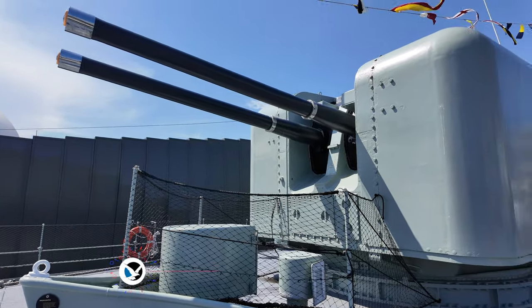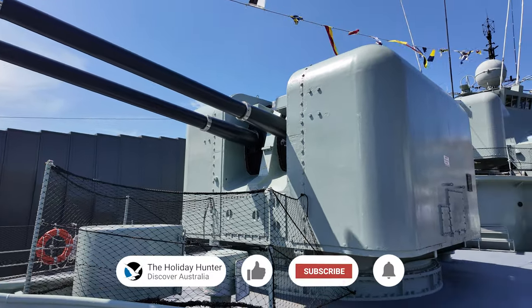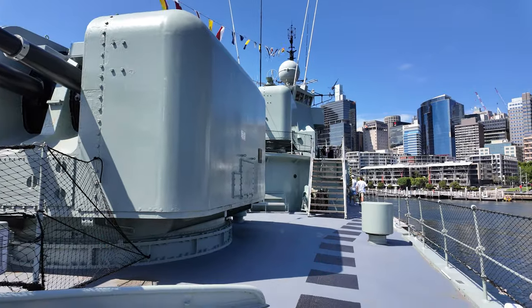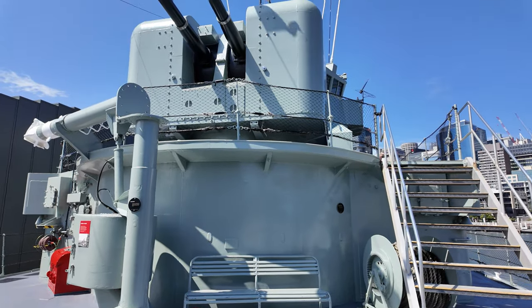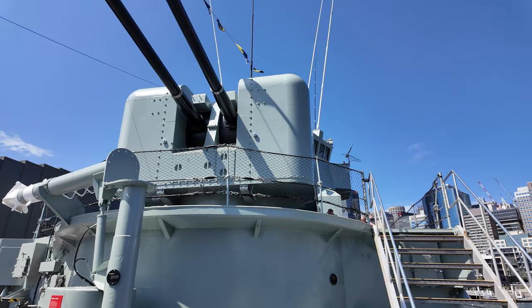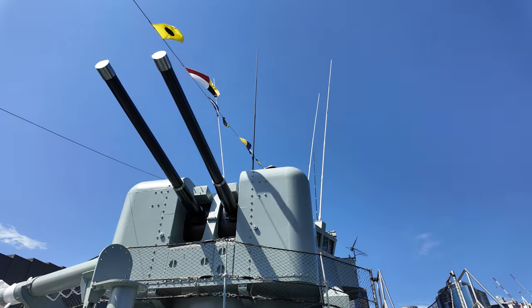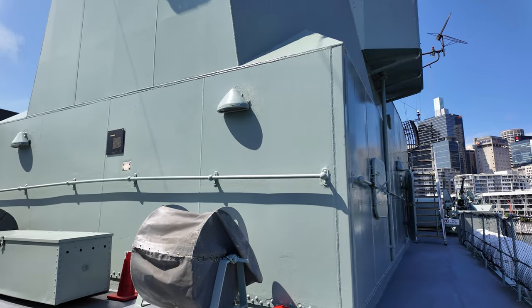Notably, in 1977, this formidable destroyer was assigned to accompany the Royal Yacht HMY Britannia during the visit of Queen Elizabeth II and Prince Philip to Australia. In 1980, Vampire underwent a reclassification, assuming the role of a training ship.